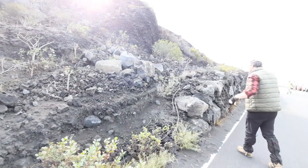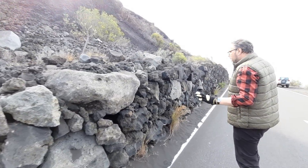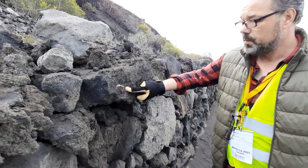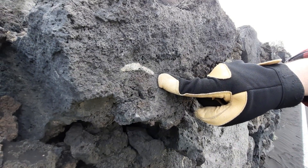So if you come with me — this is a wall built from the lavas here at Las Indias. Here's one of these xenopomises; it's a small one but you can see it's vesicular and it's light in color.